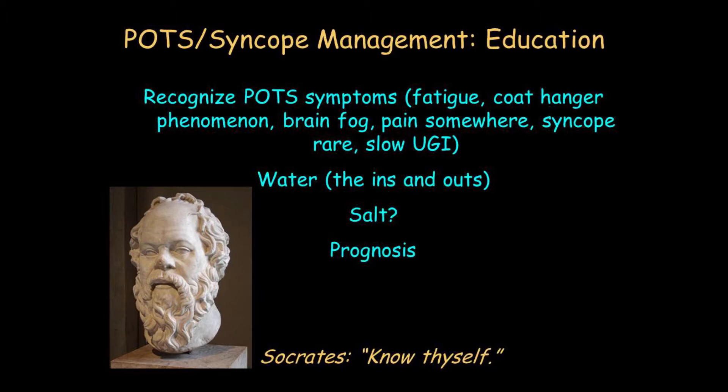As Socrates is famous for saying, 'Know thyself.' You have to know what symptoms fit with POTS and what symptoms don't. If a patient with POTS complains of coat hanger phenomenon, that fits. Slow upper GI transit, bloating, early satiety, nausea, and vomiting also fit with POTS. You need to know the syndromic nature of the disease — and so does the patient.